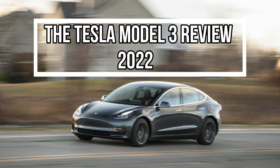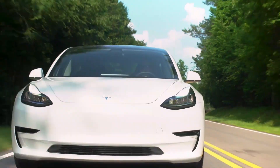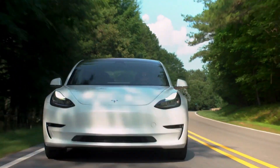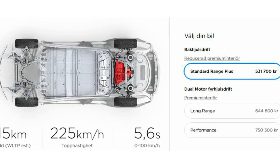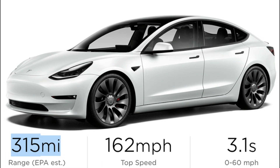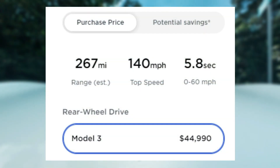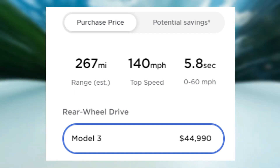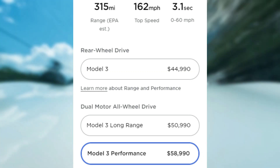The Tesla Model 3 Review 2022. This year, the 2022 Tesla Model 3 is available for purchase with minor revisions. First, Model 3 superseded the Standard Range Plus variant. Second, the driving range of the base and long-range models was increased. As a result of these revisions, the starting price has risen to $44,990, with the top-tier performance trim now $58,990.